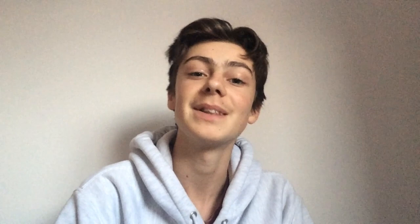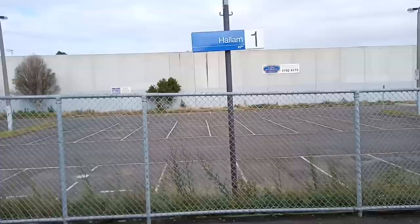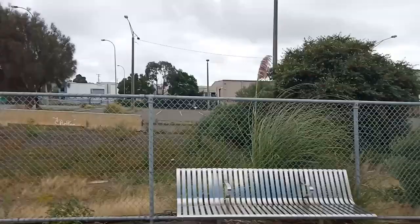Let's go to Hallam. Hallam opened on the 1st of December 1880, as Hallam's Road, renamed in 1904. The word Hallam derives from Old English meaning remote valley, and the station has 583,000 passengers. Hallam's Road level crossing is set to be removed by 2022.